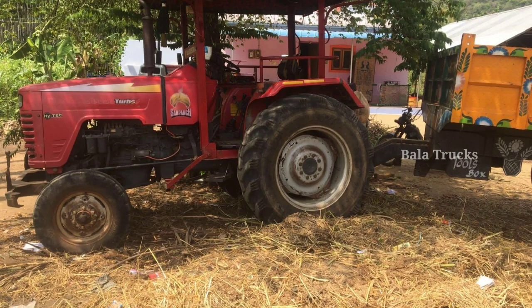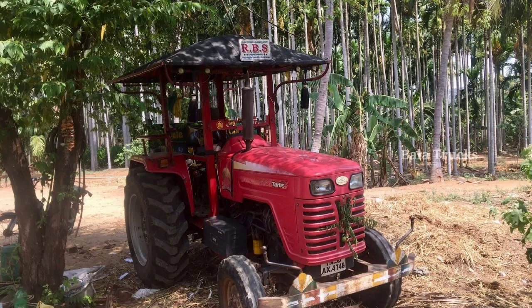The tractor has 4mm tires and is a center-type tractor. It runs at 52 HP.